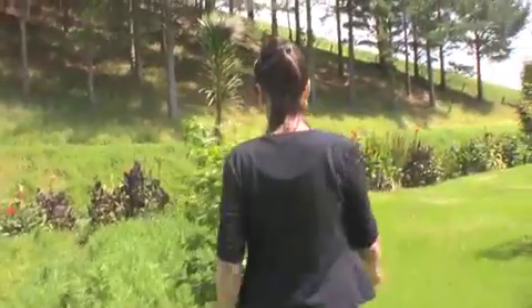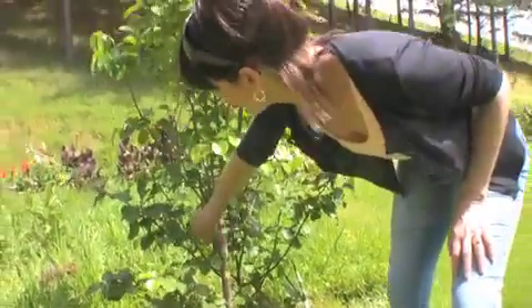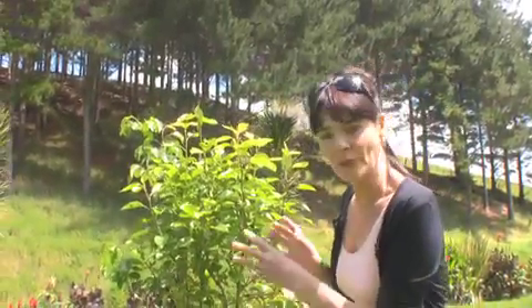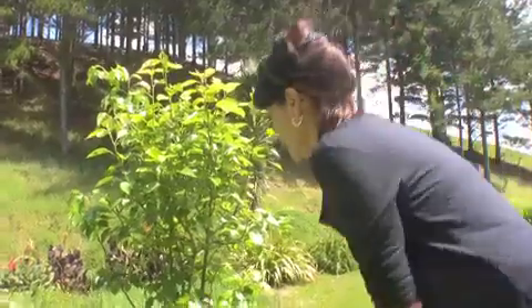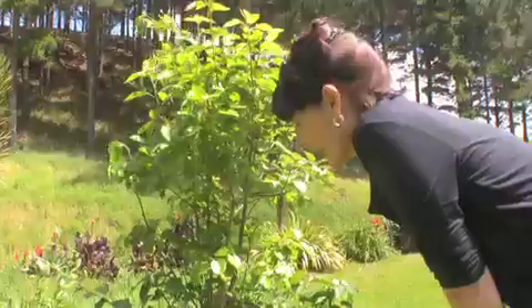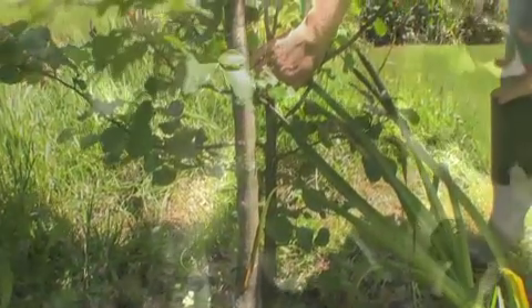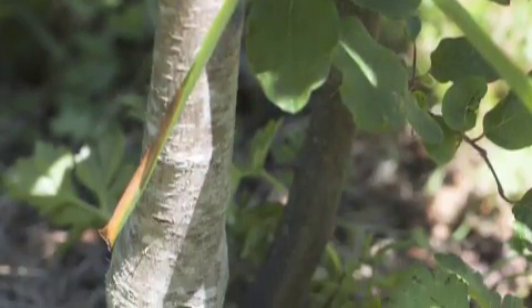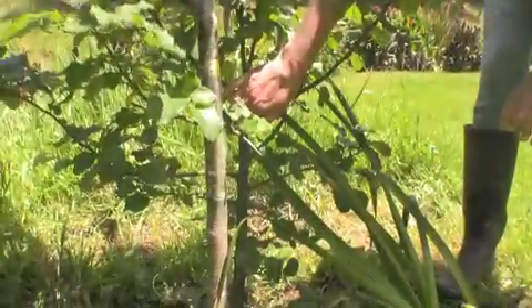Over here we have a grafted pear tree. One side is a Seckle, which is a pollinator for most pears, and on the other side we have a Doyenné du Comice. What they do with pears is use quince as the rootstock. As you can see, this growth here is by no means a pear — it's a quince — and I should have actually chopped this branch off, which I will do at the end of the season.